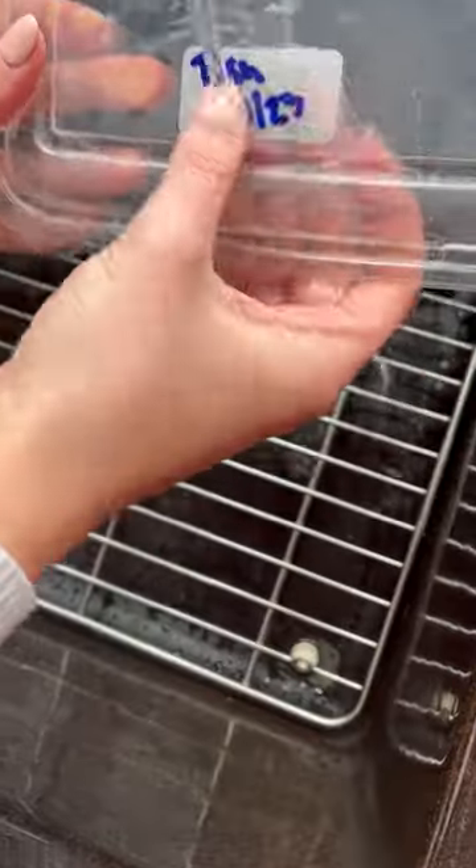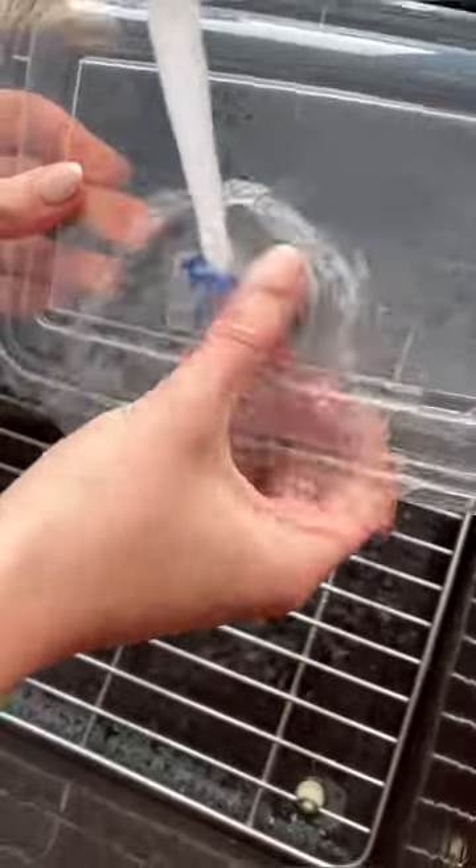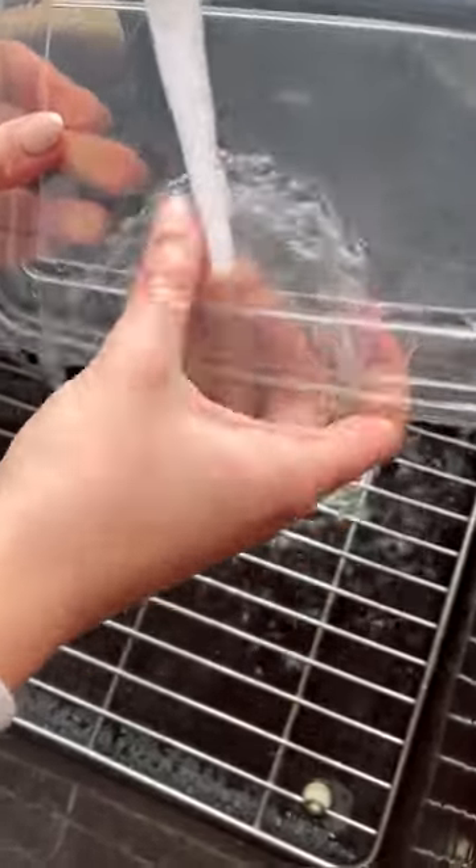Coming in at number seven are my favorite motion sensor lights. These are perfect underneath cabinets and have a rechargeable battery. In the number six spot are these food labels that completely dissolve underwater, leaving zero sticky residue or film.